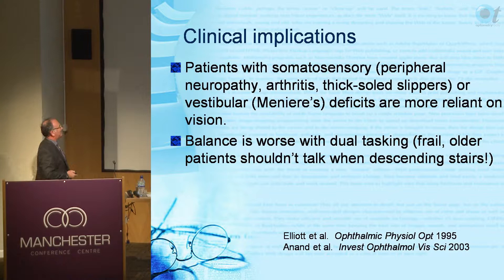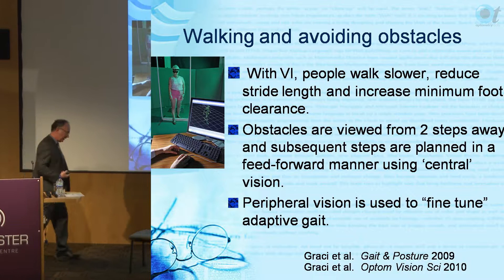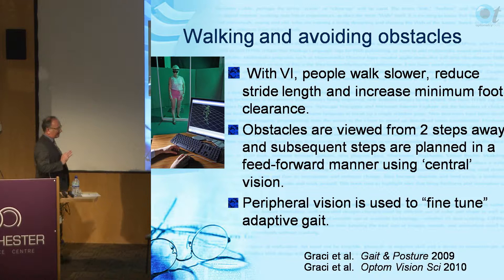With visual impairment, people walk slower, reduce stride length, and increase minimum foot clearance - they lift the foot up a little bit higher and slow down with shorter strides. This applies to macular degeneration, glaucoma, and blur alike - these are the classic safety strategies.